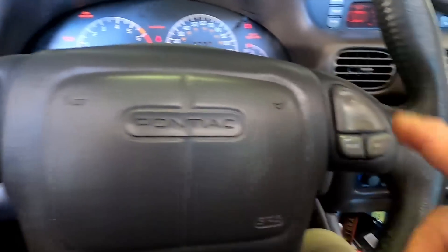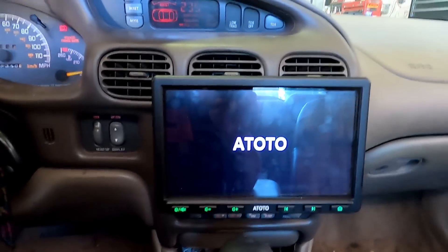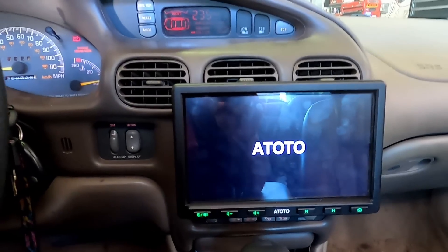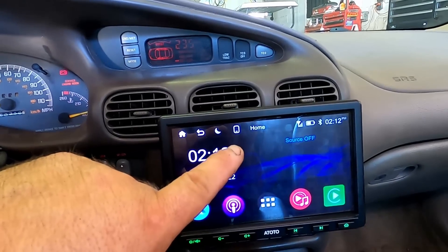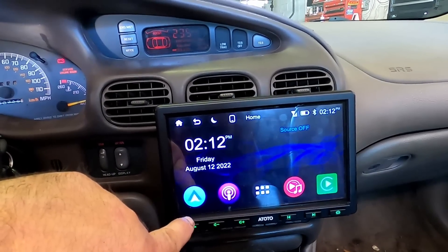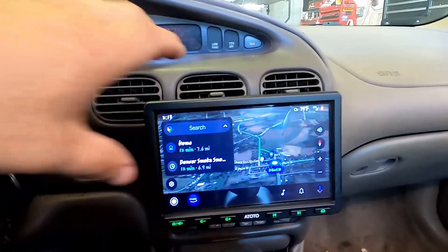I even got my steering wheel controls to work with the steering wheel adapter I had, and I was able to program them all into the unit, which is really cool. Everything is programmed in and I'll show you that in a minute. My music might start playing because I hooked it up to Android Auto. GPS signal is connecting — yep, there we go.